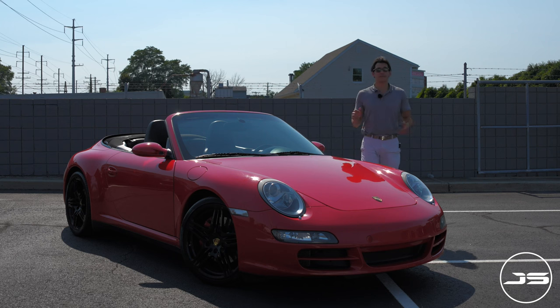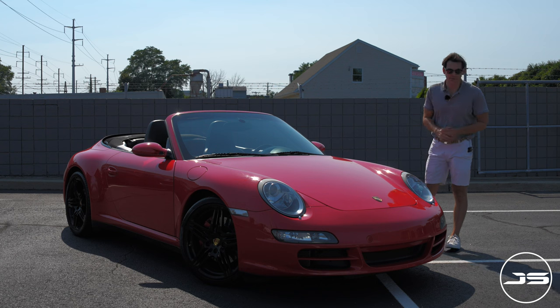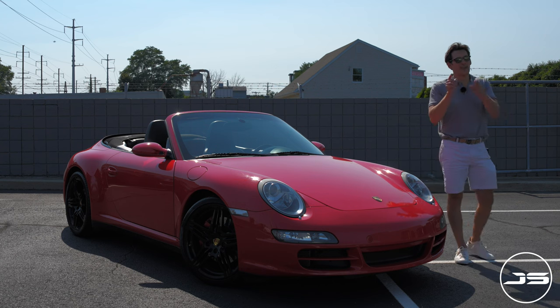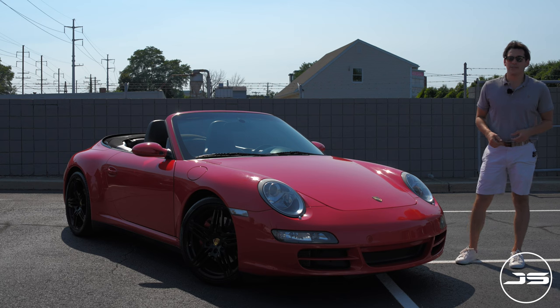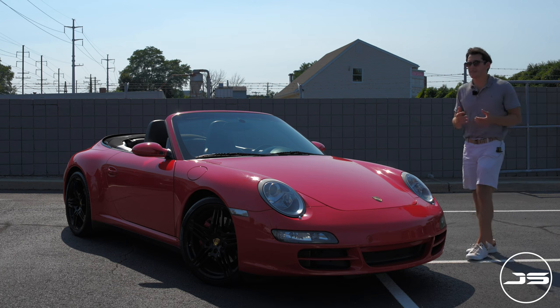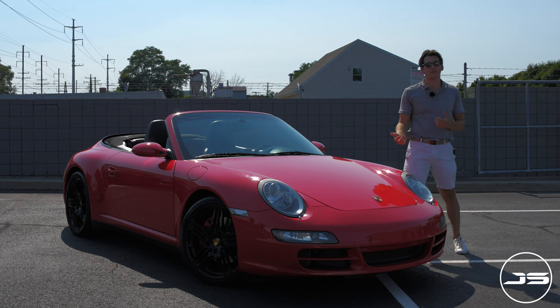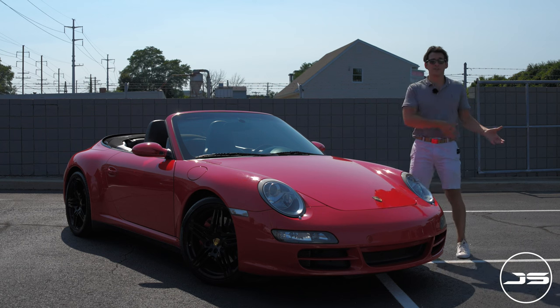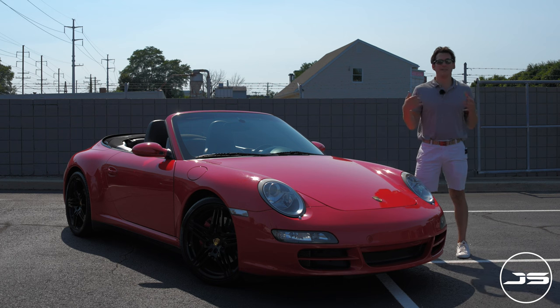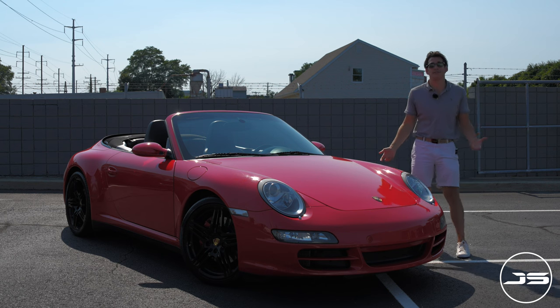If you have $60,000 to $80,000 to spend and you want to get into a 911, this video is for you. Because over the last few years, as an enthusiast, supply levels for Porsches have gone way down and prices are at an all-time ridiculous high. So for $60,000 to $80,000, what can you hop into at this point in 2022 and going into the foreseeable future? A few years ago, for that budget you could have easily found a 991.1 generation car, but that's just not the reality of things anymore.